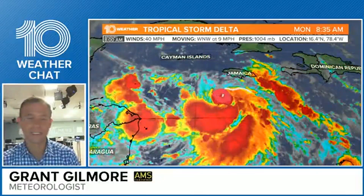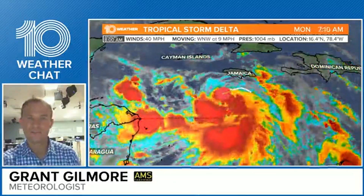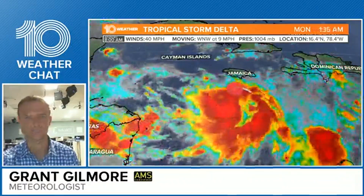Specifically talking about Tropical Storm Delta first, but we also have Tropical Storm Gamma in the Gulf of Mexico this morning. So a couple of things to look at, but at least here in Tampa Bay, nothing to be immediately concerned with. Obviously, any storms in the Gulf of Mexico, you want to keep a close eye on.